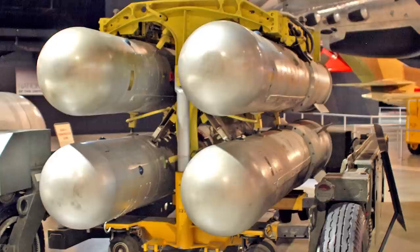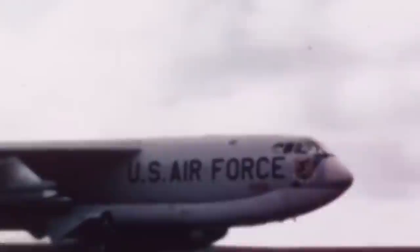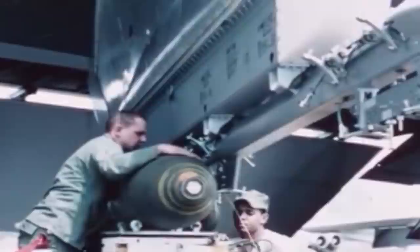The doomed flight had been part of a top-secret operation conducted by the United States, with only veiled consent from the Danish governing authorities. Few were supposed to know that the B-52G had been loaded with four 1.1 megaton nuclear weapons, one of which is still unaccounted for today.